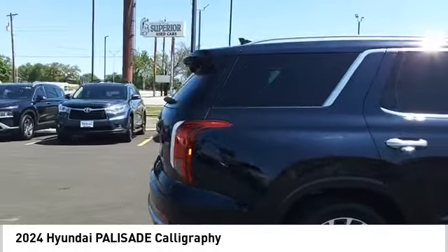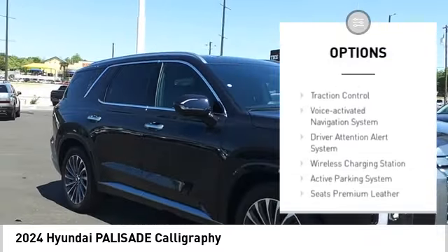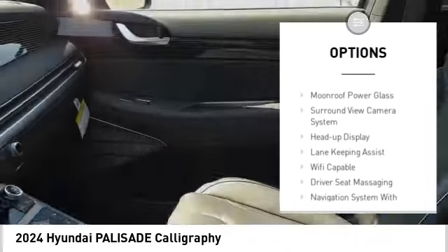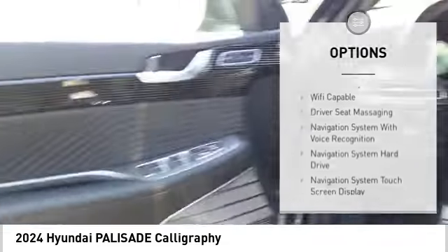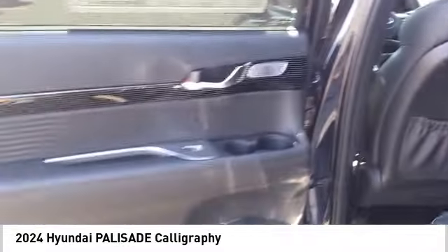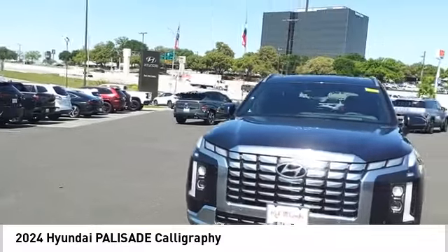Here are some of this vehicle's great options: power windows with safety reverse, hill descent control, remote engine start, stability control, power brakes, braking assist, traction control, voice activated navigation system, driver attention alert system, and wireless charging station. Come take a test drive today.